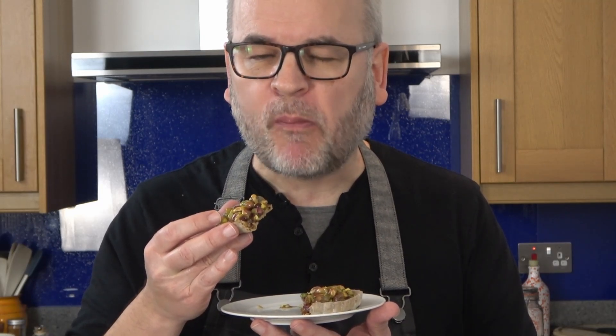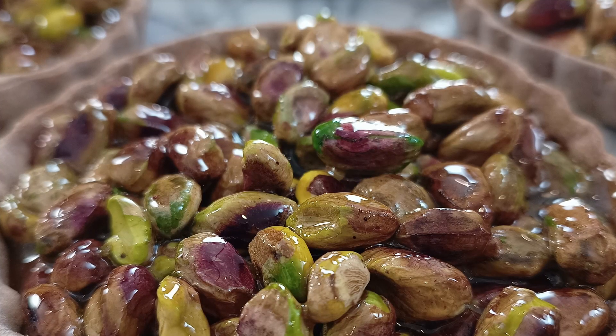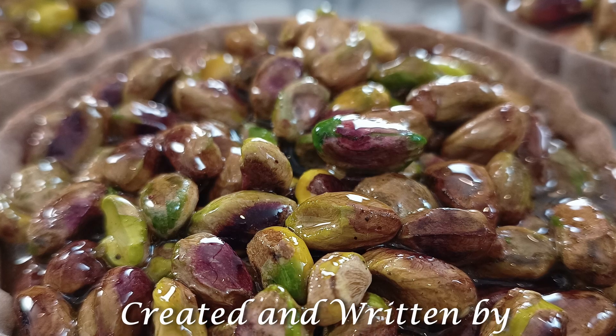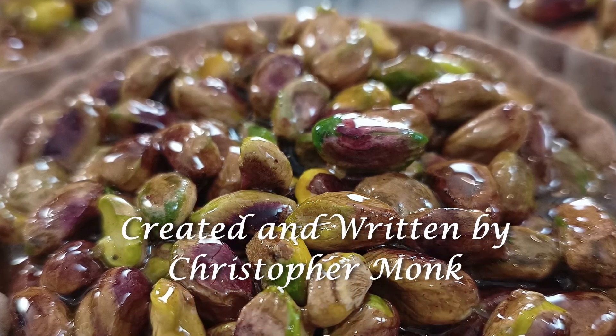The moorish nuttiness of pistachios melding beautifully with the spicy warmth of gingerbread toffee, and all perfectly encased in the naturally sweet chestnut pastry.